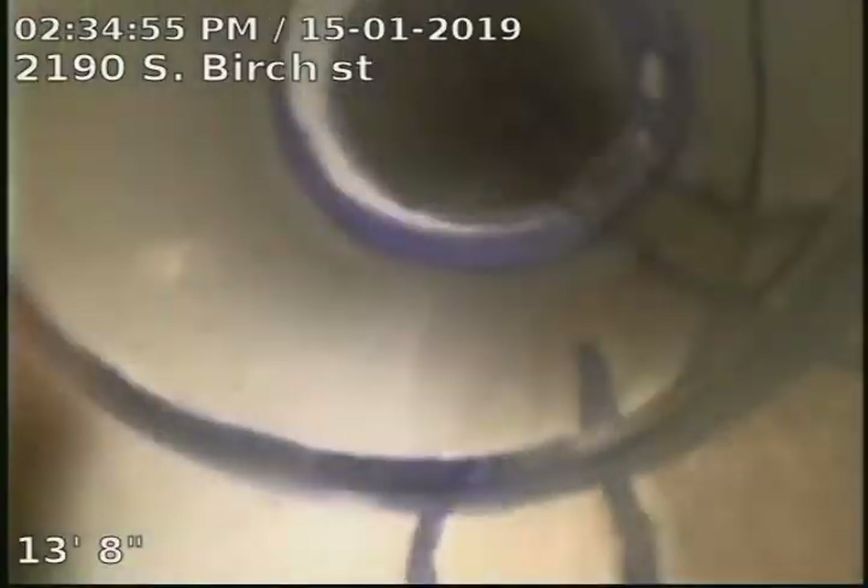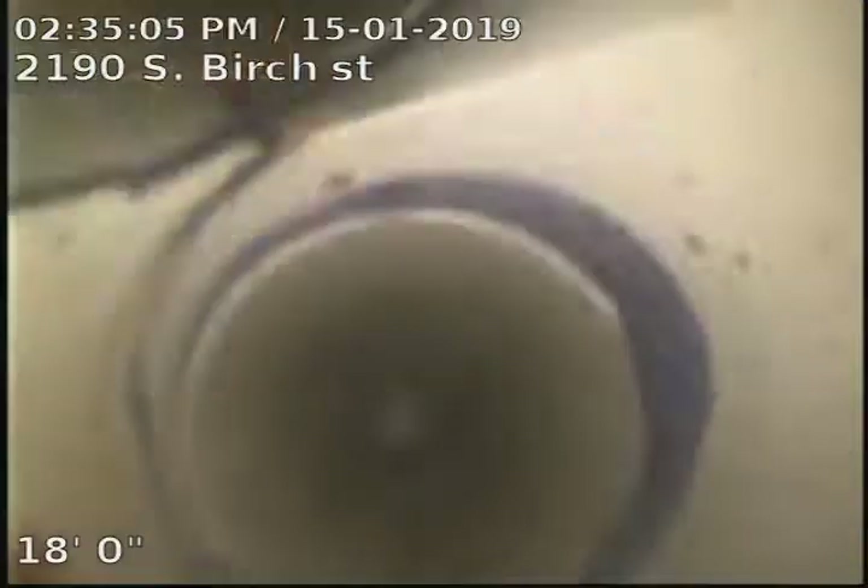We'll go back into this one and take a quick peek back towards the house. Now we're under the house — here's all of our tie-ins under the house. So 2190 South Birch Street sewer line has been tested and inspected and is flowing well at this time. There are no recommendations for the sewer line at this time.